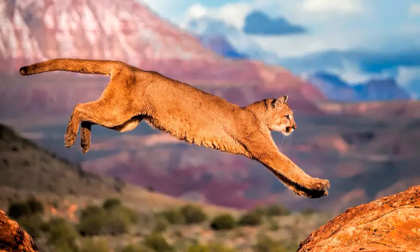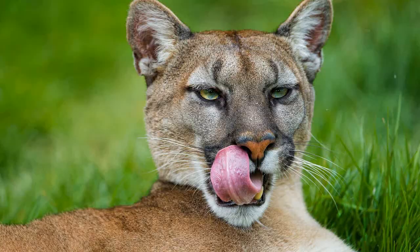America's largest cat has no natural enemies. Few would dare to fight the majestic and savvy cougar — only occasionally do some large predators attack young and inattentive cougars.